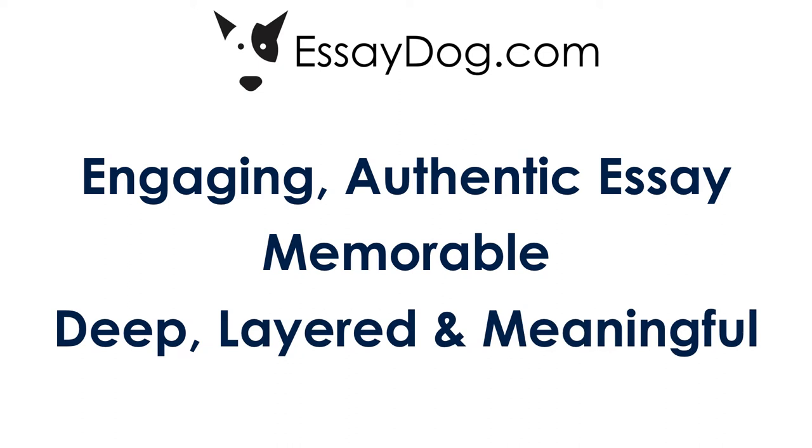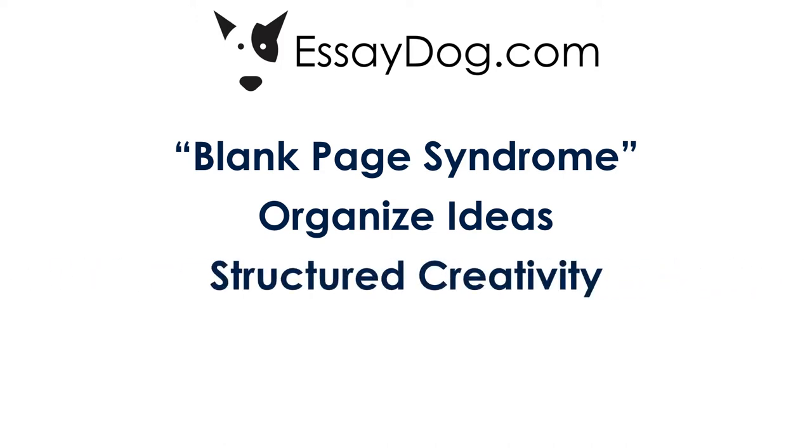How does Essay Dog directly help the student immediately? First of all, it helps the student get off the blank page. That inability to start a project, we call it the blank page syndrome — this doesn't happen with Essay Dog. Next, Essay Dog helps the student organize their ideas, because once they get off the blank page and creative ideas start flowing, how do they organize those ideas into a tight, layered, and cohesive essay? We call it structured creativity.